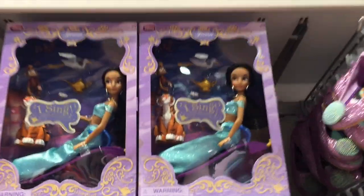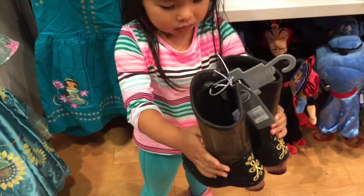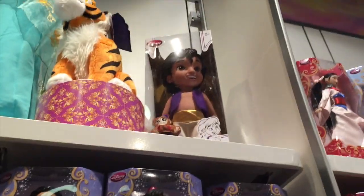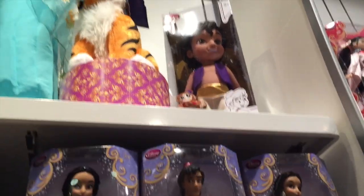Oh, my gosh. They have the new Jasmine. Oh, my gosh. Look at all the boots. I love boots. That's such a cute dress too. Oh, look. They have Jasmine's hair. Oh, my gosh. They have the Aladdin Animators' doll. We're going to have to get that.